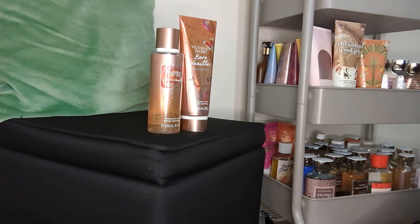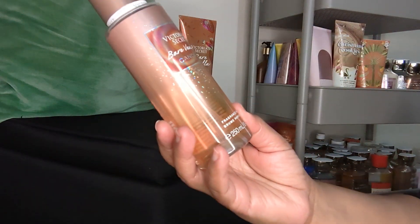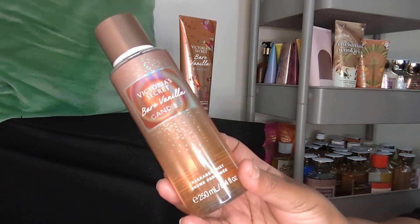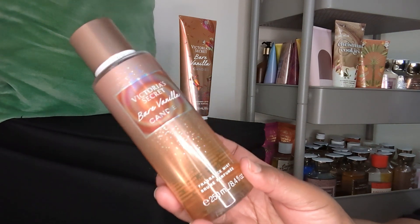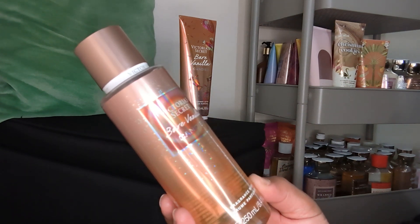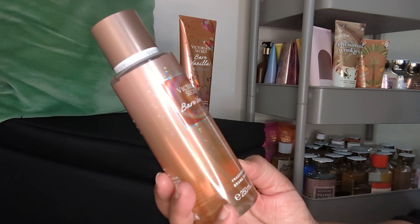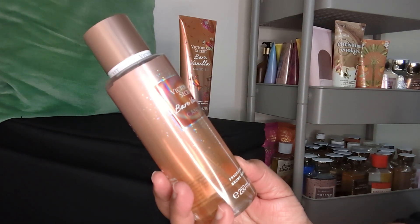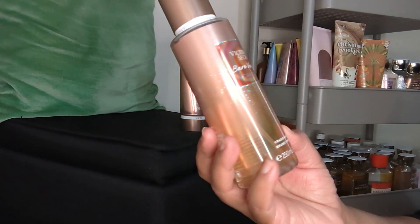When I first tried it and sprayed the Victoria's Secret Bare Vanilla Candy, it smelled nice. I ended up using this last week twice when I first bought it. I really have been enjoying using my body care twice because I'm trying to get through everything and I don't want to let my stuff just sit. I think this is one of the ones I'm going to gravitate towards all the time because I really like this scent.